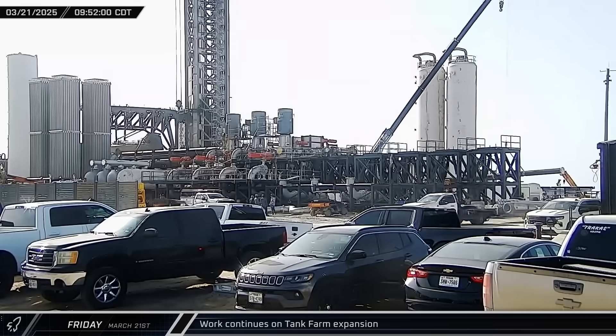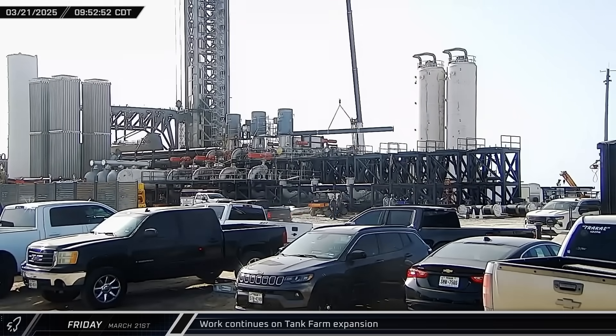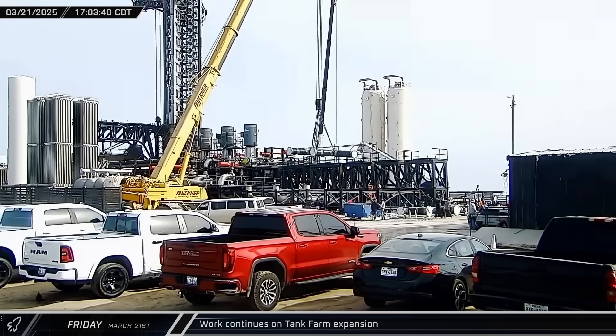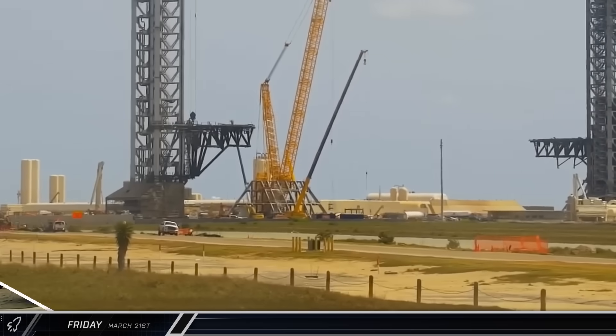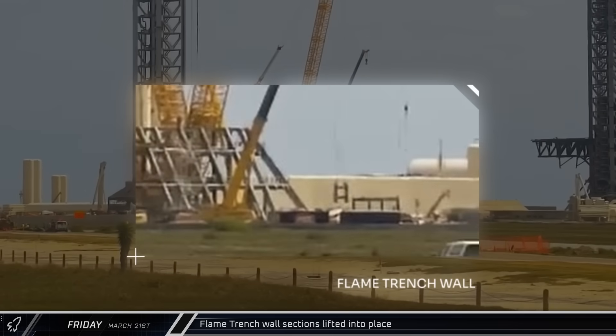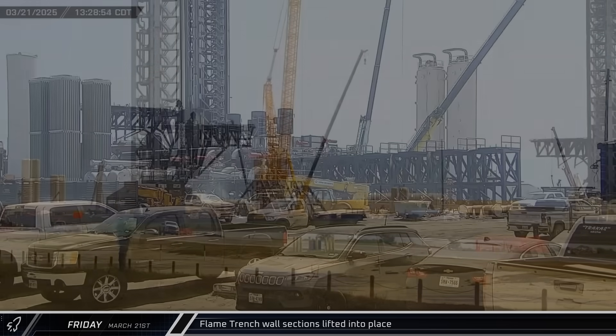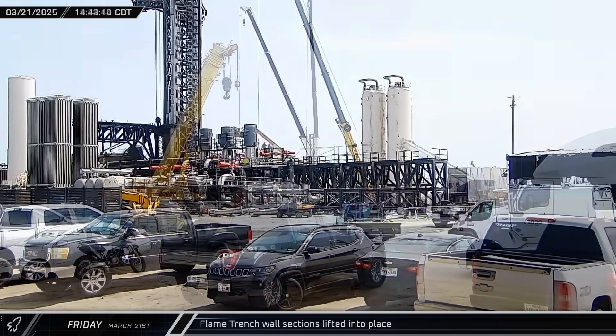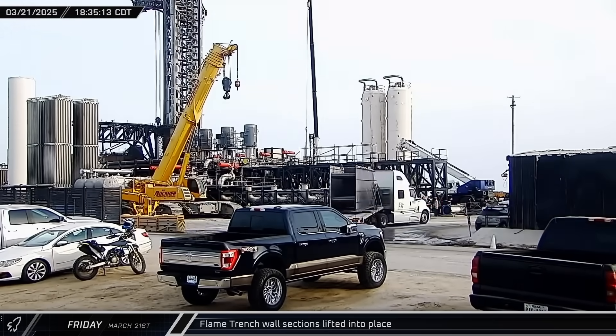Down the road over at the launch complex, it was business as usual as Rover 2 camera caught multiple sections of the new cryogenic piping being lifted into the farm for installation. That afternoon, a crane was spotted lifting one of the prefabricated double-walled steel plate sections into the flame trench for installation. Later, several additional sections of steel for the flame trench walls were delivered to the launch site.